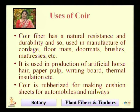Let us see the uses of coir. Coir fiber has a natural resistance and durability, and so it is used in the manufacture of cordage, floor mats, door mats, brushes, mattresses, etc.